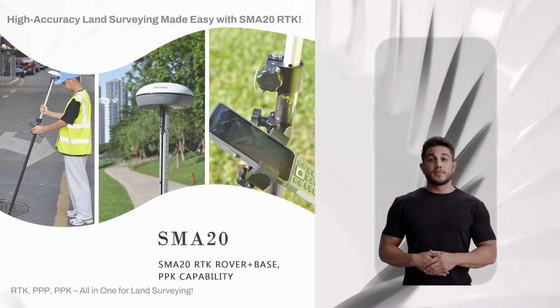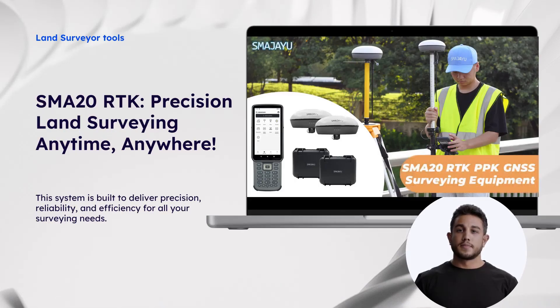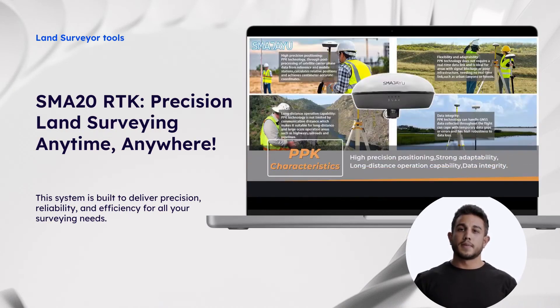High Precision Topographic Surveying Simplified with the BIGAKA SMA20RTK. This system is designed to provide precision, reliability and efficiency for all your surveying needs.